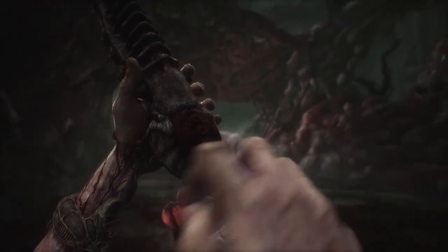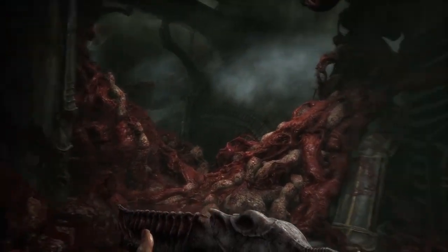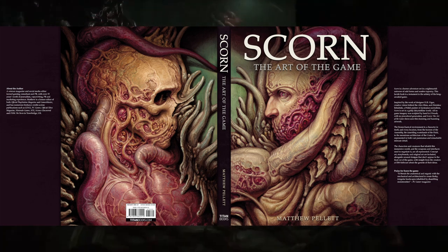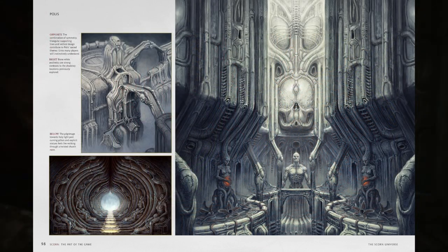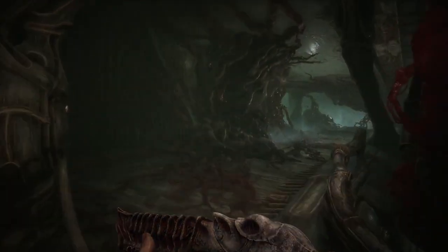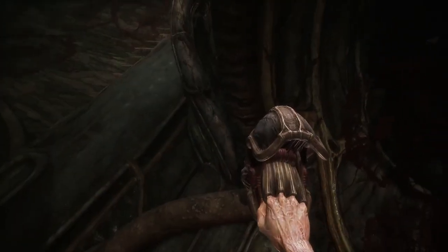From here, we move on to the seventh monthly Pulse. This was a shorter one covering community questions, noting that the OST, digital artbook, and physical artbook will be available for purchase separately. They stated they expect a complete playthrough to vary between 6 to 8 hours, before giving details on the specs required to run the game in 4K: Windows 10 or 11, AMD Ryzen 5 3600 or Intel Core i7 8700, 16GB of RAM, NVIDIA GeForce RTX 2070, 50GB of storage, and an SSD.